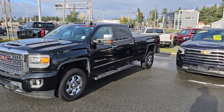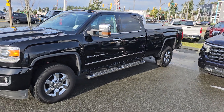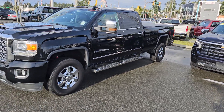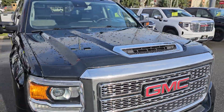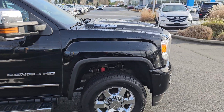Hey, Kyle — Steve here from Laird Wheaton. I'm just standing here with the 2019 GMC Sierra 3500. Don't worry about the big scratches and scrapes on the side — that's actually just the reflection of the chrome grille beside it. Again, 2019 Denali 3500 Duramax with the 8-foot box. Really nice truck.